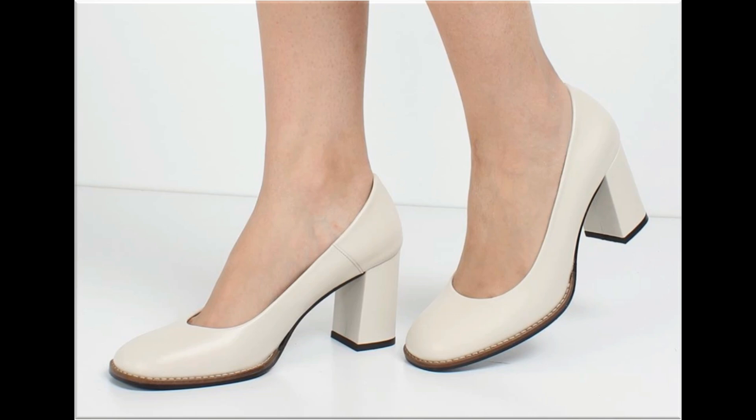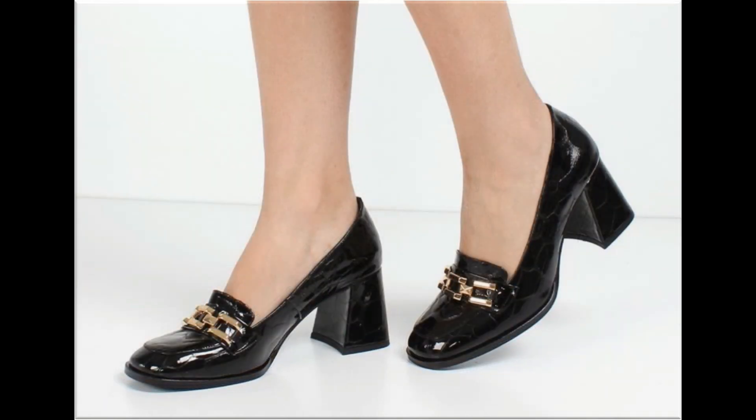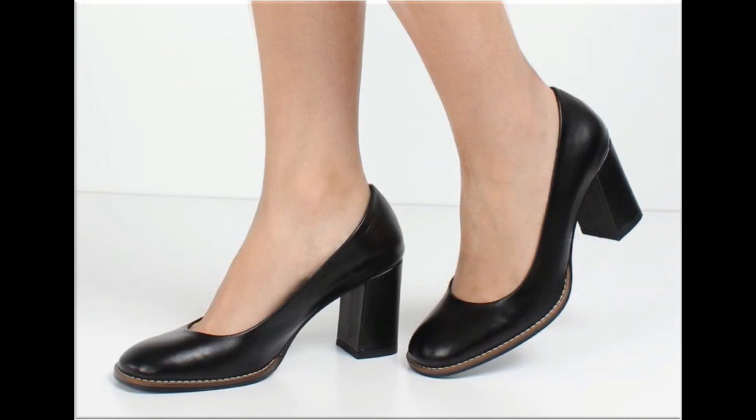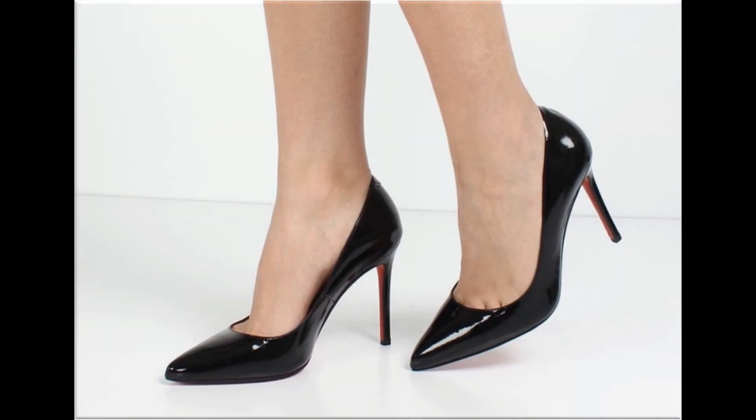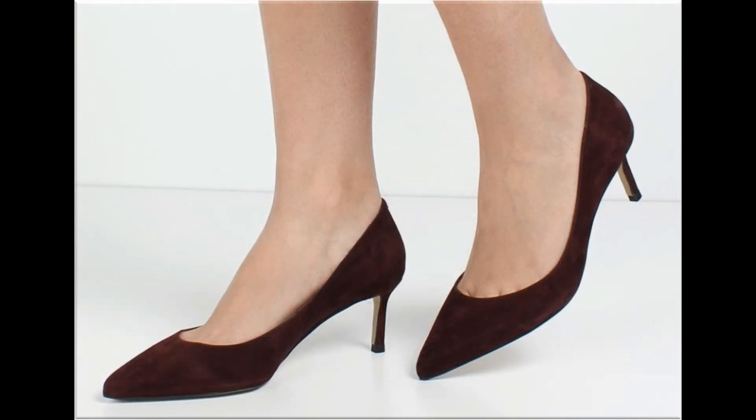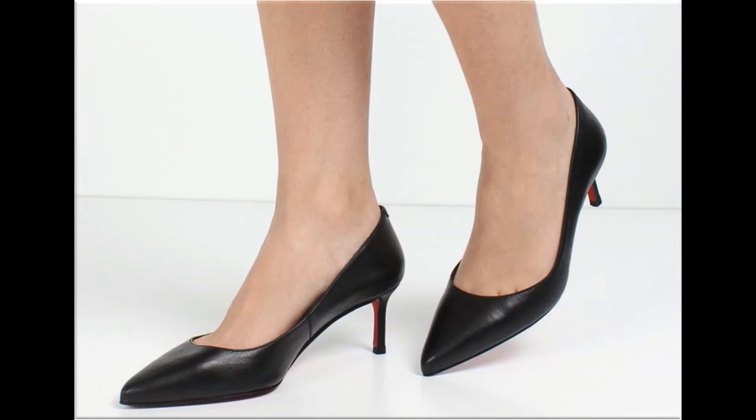The colors of these footwear are very bright, eye-catching, and attractive. You can match these beautiful colorful footwear with your outfits, handbags, and other fashion accessories. Friends, if you want to ask something regarding this collection or suggest what designs you want to see more of on my channel, you can use the comment section for this purpose.